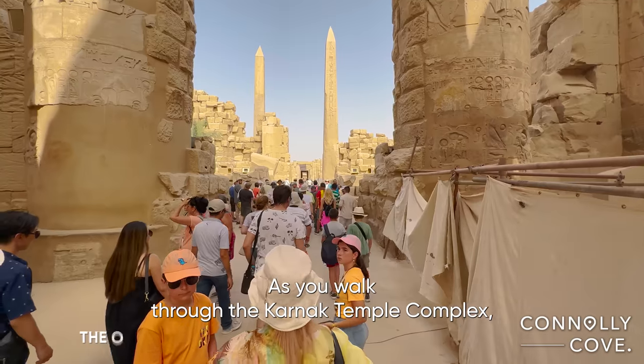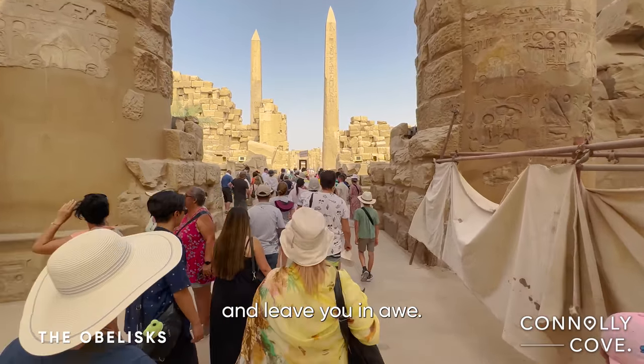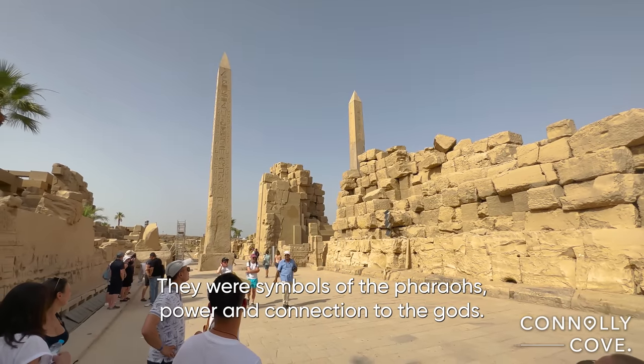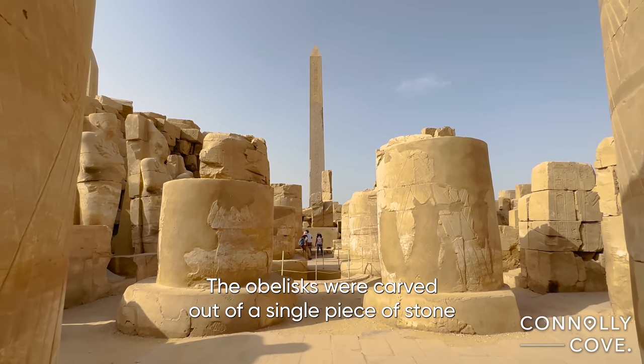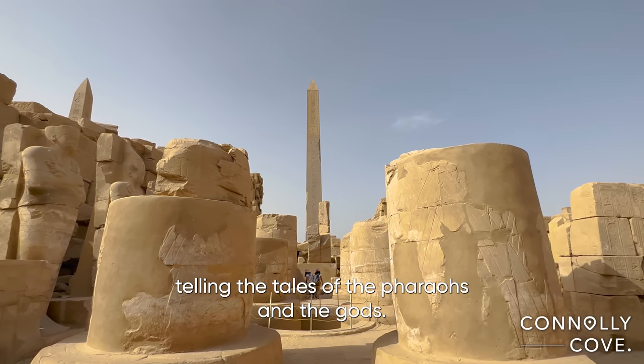As you walk through the Karnak Temple Complex, the towering obelisks grab your attention and leave you in awe. These obelisks were more than just stone pillars — they were symbols of the pharaoh's power and connection to the gods. The obelisks were carved out of a single piece of stone and were covered in intricate hieroglyphics, telling the tales of the pharaohs and the gods.